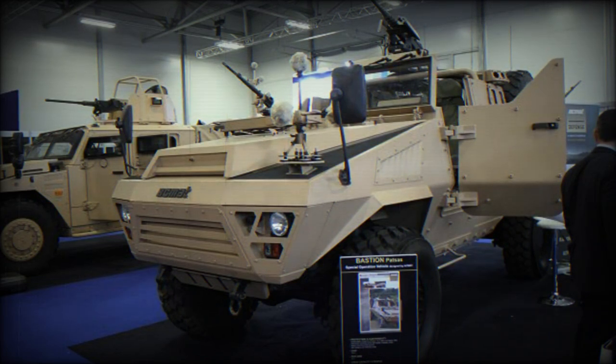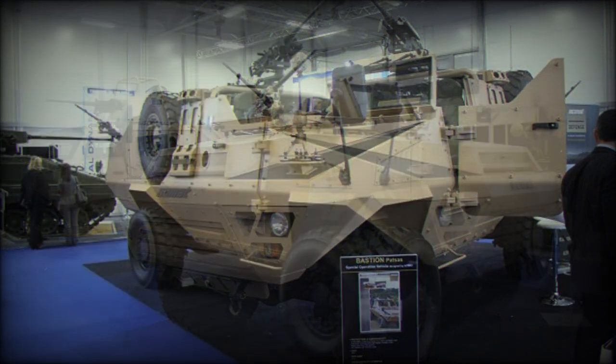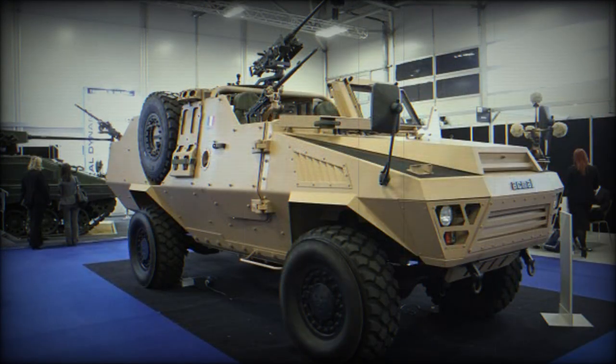This open-top armored vehicle is intended to conduct reconnaissance patrols and raids. It is mainly intended for operation in desert areas in Africa and the Middle East. The emphasis is stressed on firepower and visibility rather than armor protection. This vehicle exploits speed and mobility in order to avoid contact with the enemy.